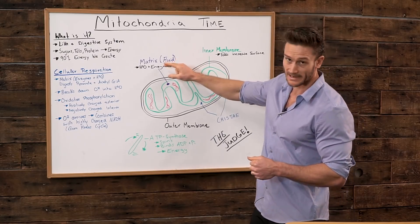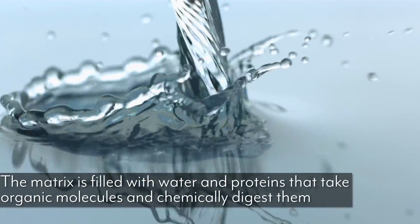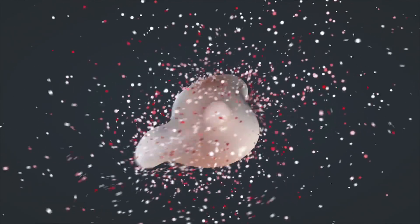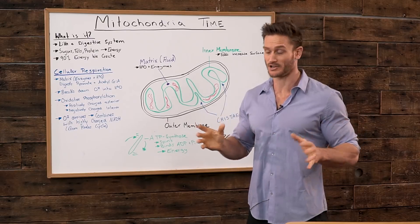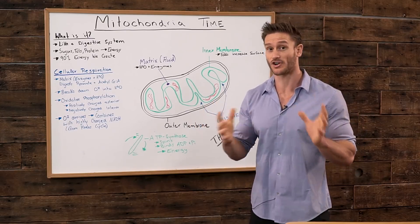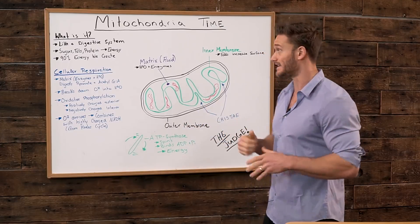Then we have the matrix — the fluid that is inside this inner membrane. Inside this matrix you have water and different proteins, in this case enzymes, that break down and cause different electric charges and non-charges to occur. Basically, the mitochondria is all just a balance of the electron transport chain — a balance of negative and positively charged things creating energy and creating heat.